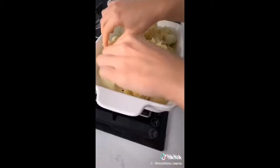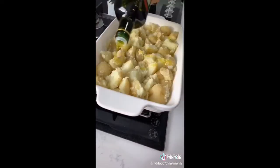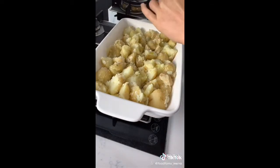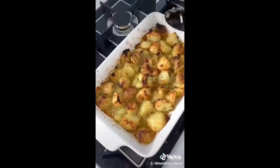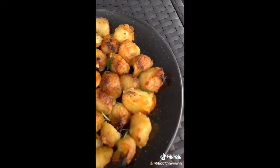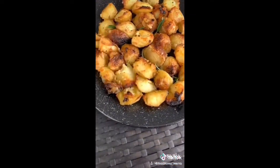Rough them up in the colander until they get fluffy edges — that will help them crisp up. Take your tray out and layer in your potatoes, add olive oil, salt and pepper. Put them back in the oven for about 20 minutes, take them out, move them around, and keep cooking until they're crispy golden brown. And there you have it — the best potatoes ever.